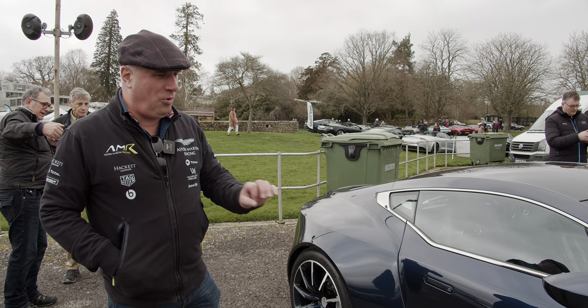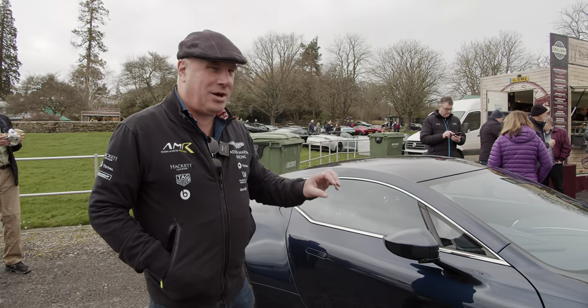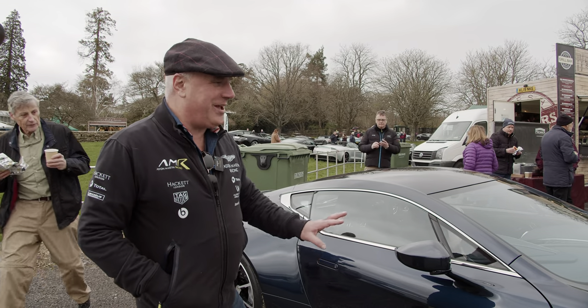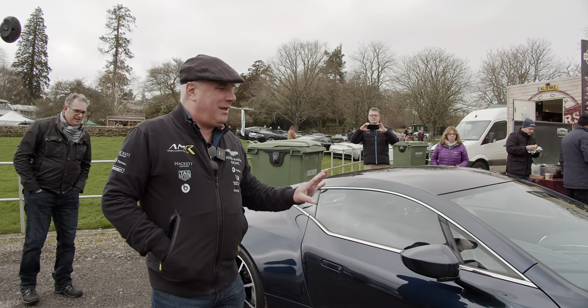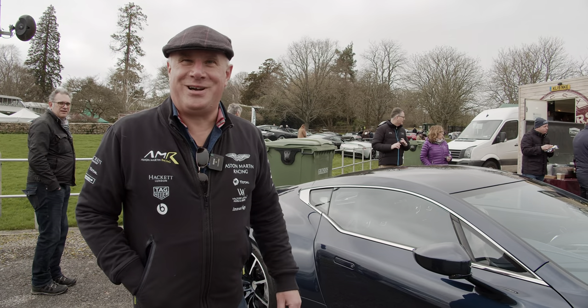I absolutely love it. The quality, the attention to detail on it — everything is so gorgeously engineered. I absolutely love this vehicle, and if anyone ever gets the chance to sit in one, drive one, own one, I would advise them to do so. It's fabulous.